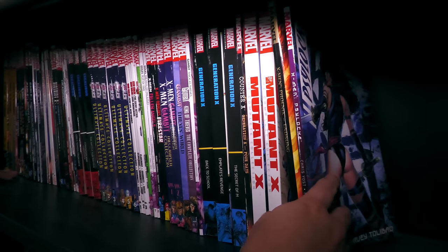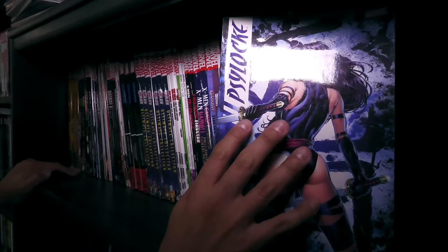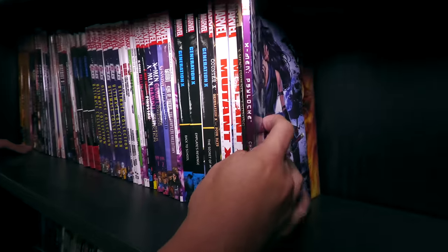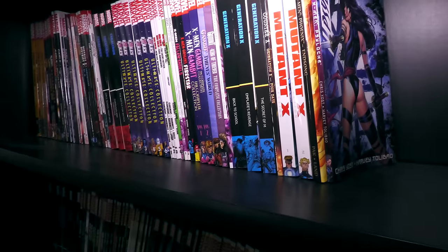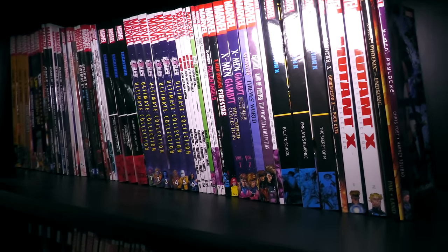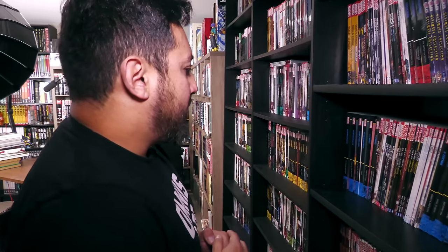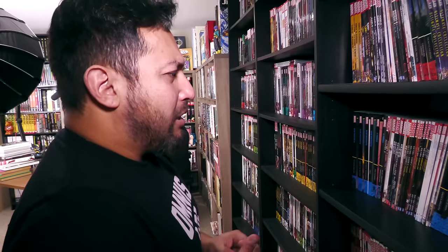Gen X. Mutant X — my buddy Brooks sent that to me. It's a hard-to-find trade paperback. He sent that to me because about four or five years ago I had just lost my dog, had to put her down. And he was like, hey man, I'm sending you something, just because. I thought that was really awesome. That's when I really started to connect with a lot of my viewers.